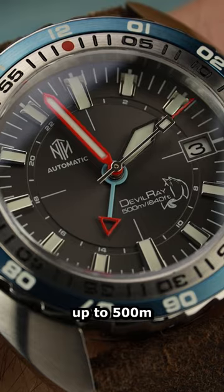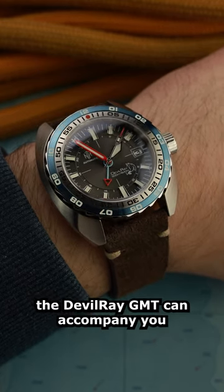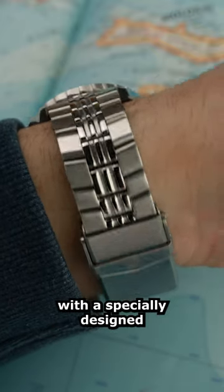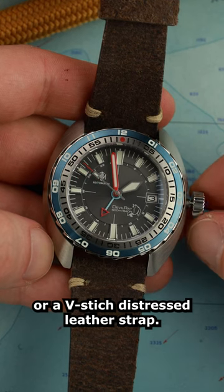With water resistance up to 500 meters and an anti-reflective sapphire crystal, the Devil Ray GMT can accompany you on the toughest adventures. This watch comes either with a specially designed NTH stainless steel bracelet or a V-stitch distressed leather strap.